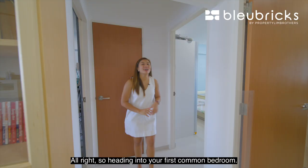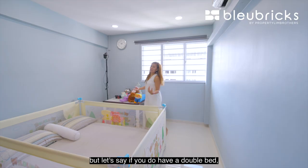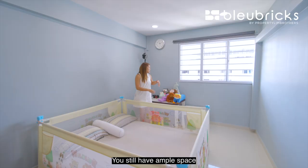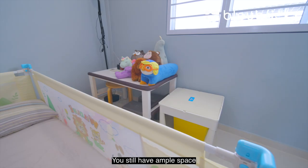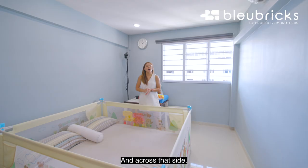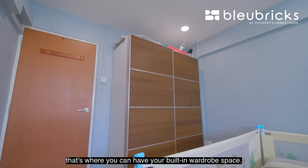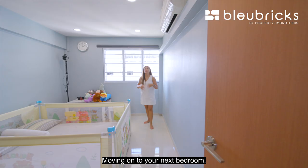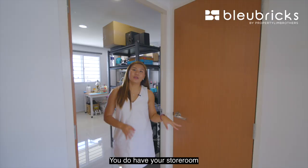Heading into the first common bedroom — currently the kids' room. If you have a double bed, you can fit it in very nicely along this side of the wall with ample space remaining for a side table or a study table along this panel of wall. Across that side is where you can have your built-in wardrobe space. Flooring has already been nicely done up.